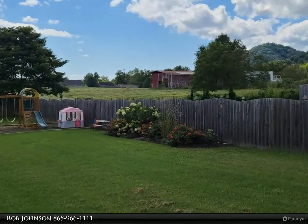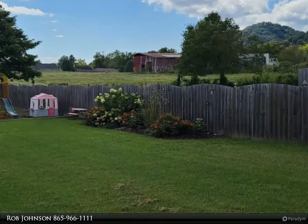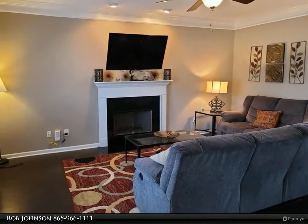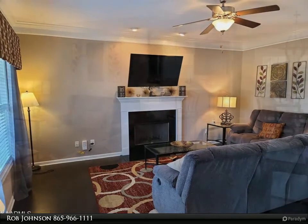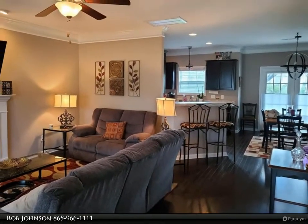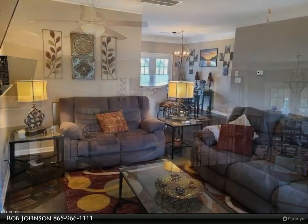Master suite on main level with private access to a custom deck built for a jacuzzi. Separate access off the kitchen and dining area for your guests to gather on the extended concrete patio with a private gazebo that's ready and wired for entertainment.